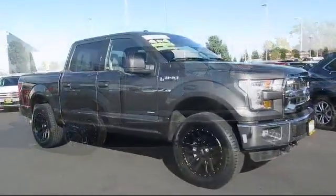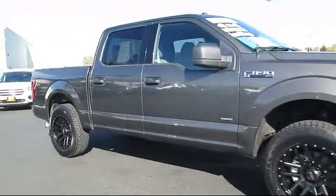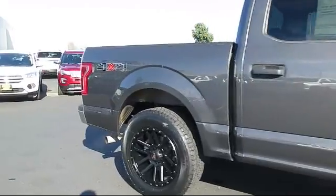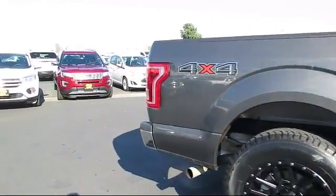And comes equipped with fog lights, cruise control, anti-lock braking, tilt steering wheel, and has less than 30,000 miles on the odometer.